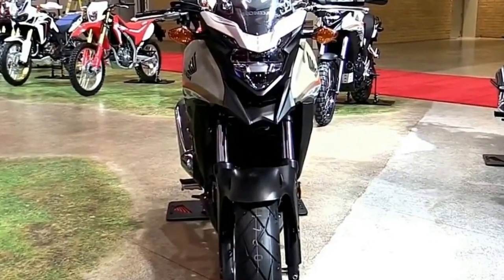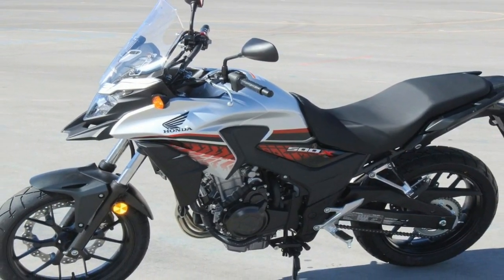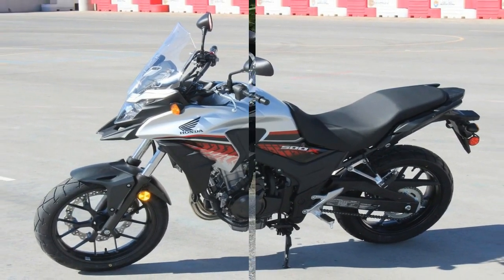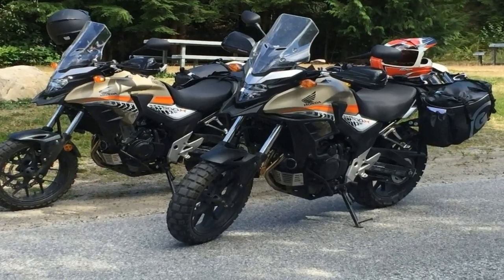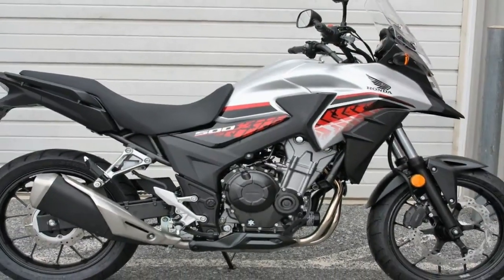The CB500X has been around for four years now, and the family has matured a bit while garnering the adoration of its fans. This ride fits the adventure bike genre to a tee, albeit with a slightly more compact stature than the rest of Honda's Adventure Soul line-up.